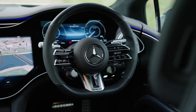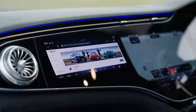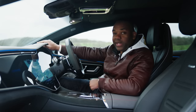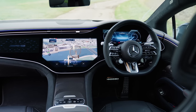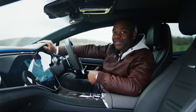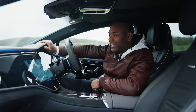The next thing I want to show you is the hyperscreen. It's basically three separate screens: a 12-inch display for the passenger, a 12-inch display for the driver, and a big 17-inch OLED display for your infotainment system. There's a system in here for authenticating the user so the car can identify how and when to load your favourite settings.